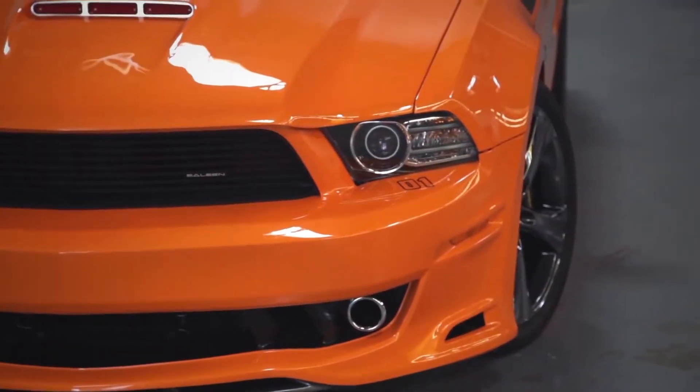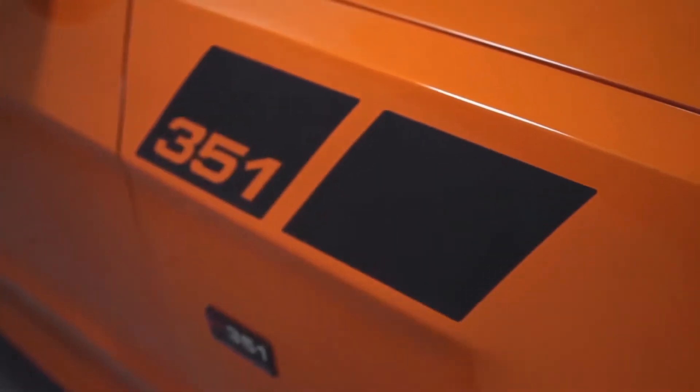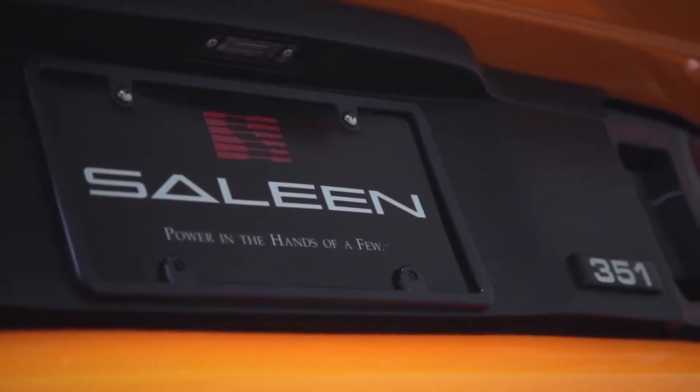How does it feel to have a new 351 back into the CELINE fold? It's great. It's been since 1994, I think, the last time that we had a CELINE 351, so it's great to be back into that business again.